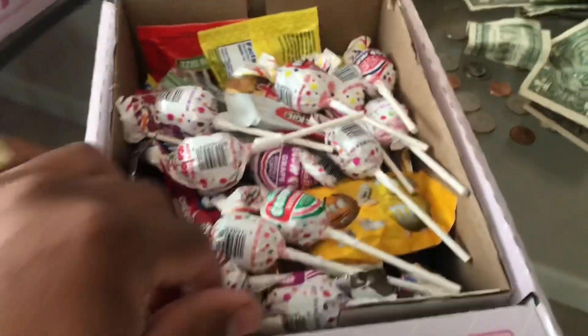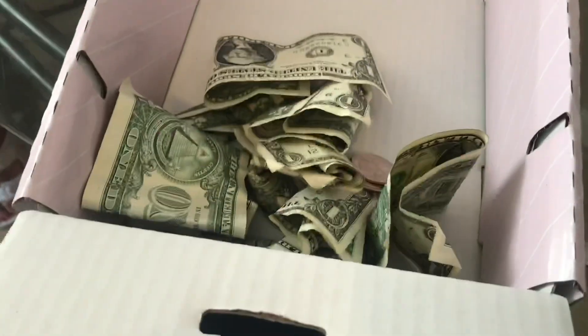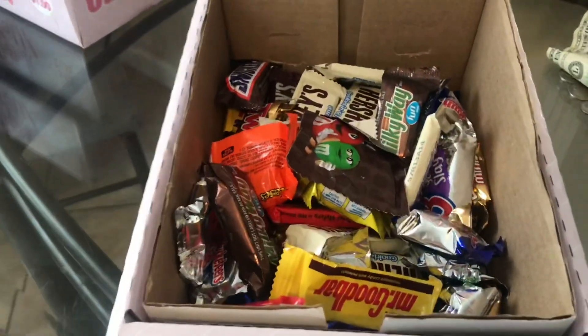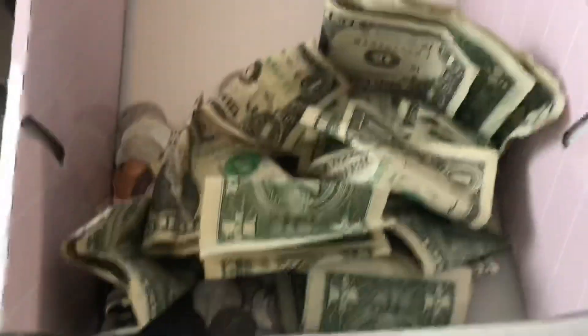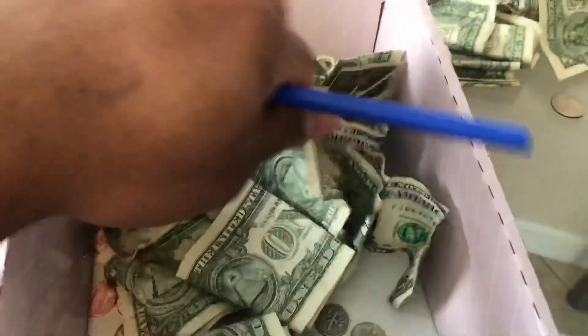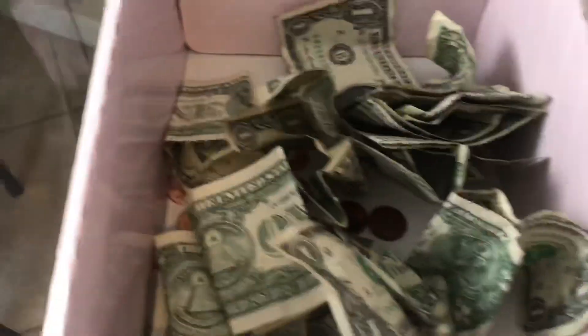We got a pizza shop here — all this candy, let's pop it open. Not bad. Next spot, breakfast diner — there's money in there, pretty excited to see how this one did. Wow, let's count it up. You're looking at $16.95 — look at all those ones!